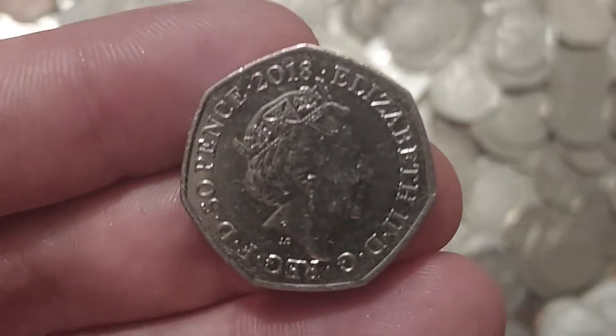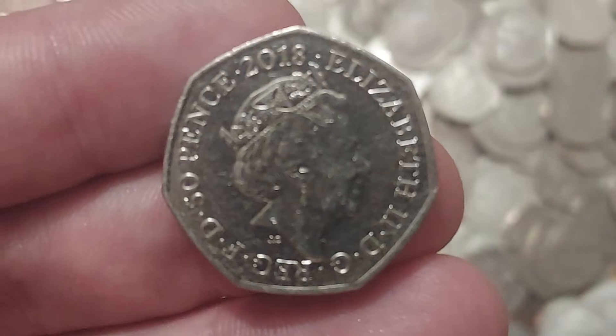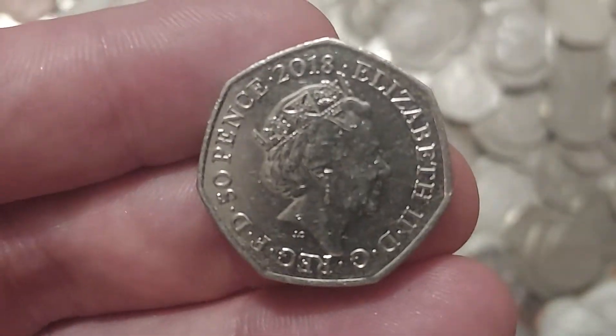26 commemorative coin finds — it gets a little bit slow in the middle, so definitely set your alarm clocks for that one, but we do come back at the end with some nice coin finds.